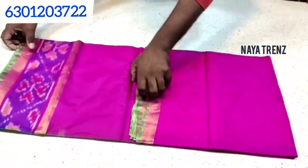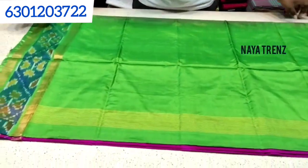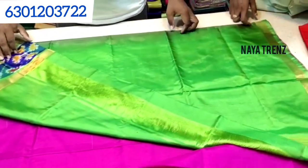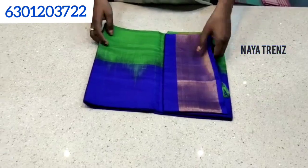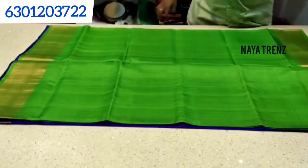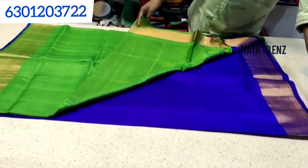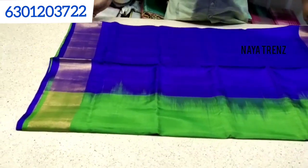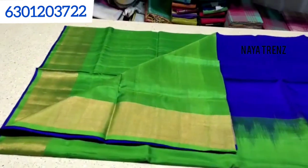The next one is also a Laksha Butta saree. The color combination is very good — pink and green. The Laksha Butta saree is plain and the color is very good. The price is $2,900 with free shipping.